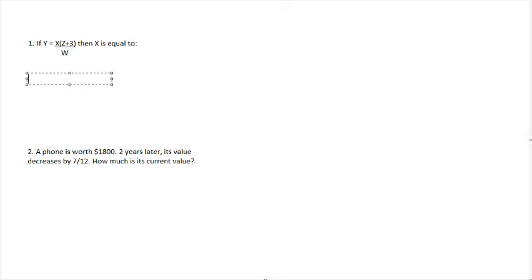Now I'm going to go over a couple of practice questions that are similar to the ones on the test. Do note that the ones on the actual test are going to be of a higher difficulty.